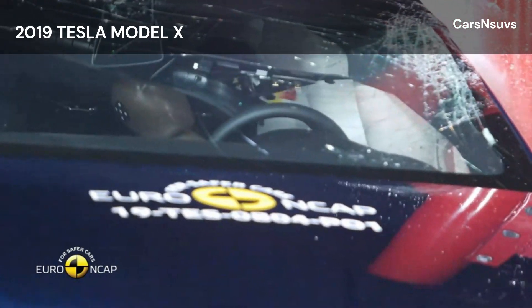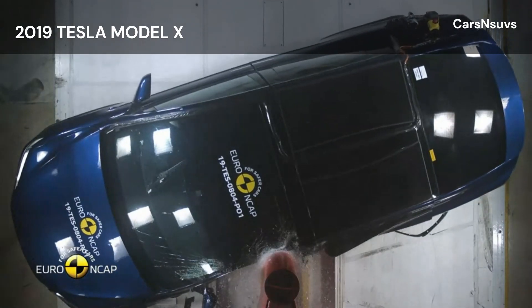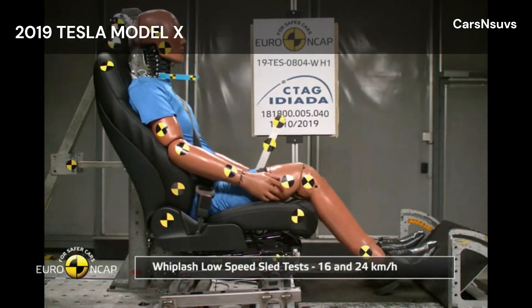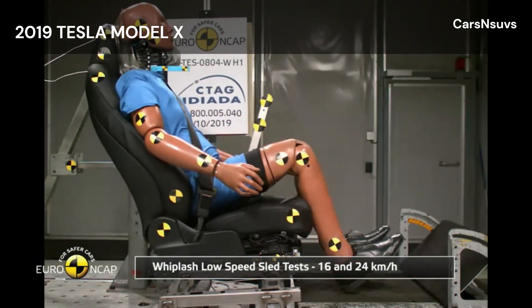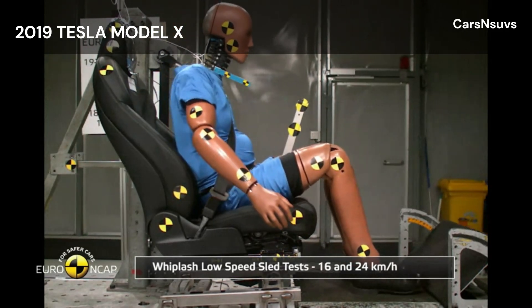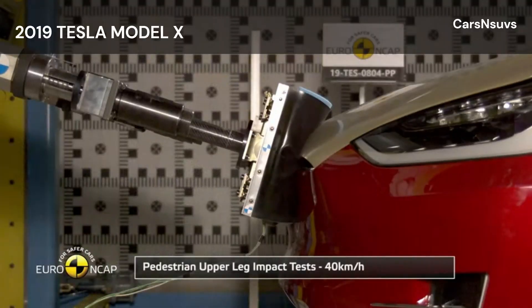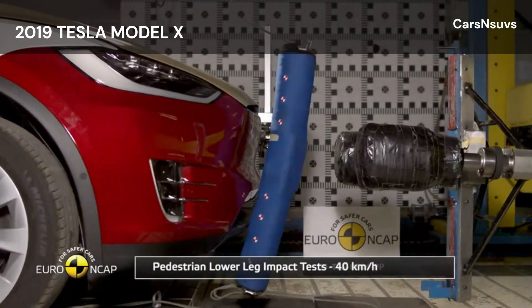The Model X has an active, deployable bonnet. Sensors in the bumper detect when a pedestrian has been struck and actuators lift the bonnet surface to provide greater clearance to the stiff structures in the engine compartment. Tesla showed that the system worked robustly for different pedestrian statures and across a wide range of speeds, so tests were performed with the bonnet in the raised position.